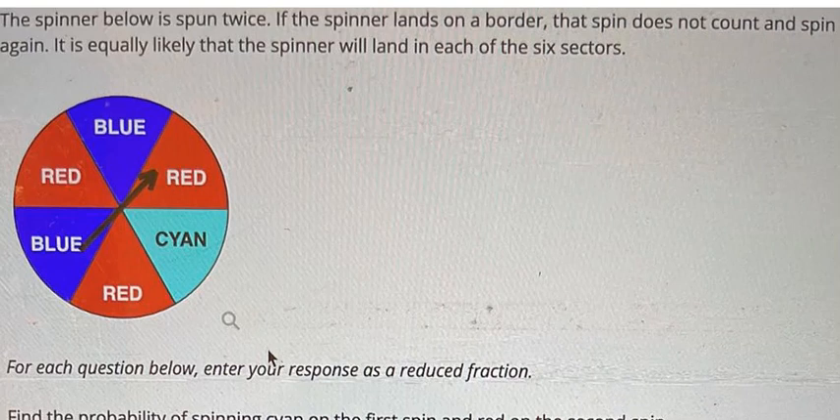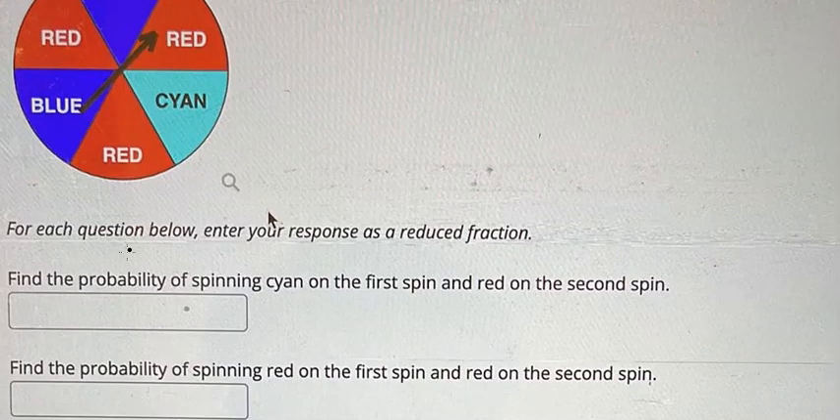Hello everybody. Today I want to show you how to answer this one. We need to find the probability — the first one we have this color in here, and the second one.